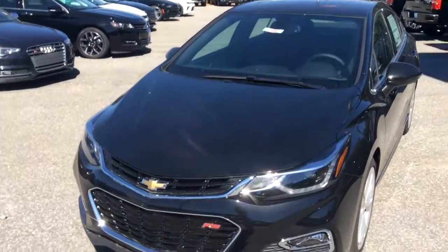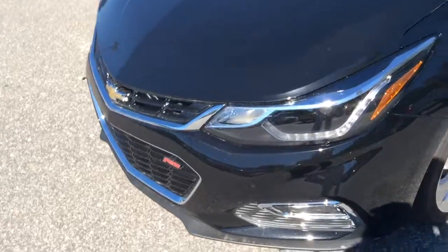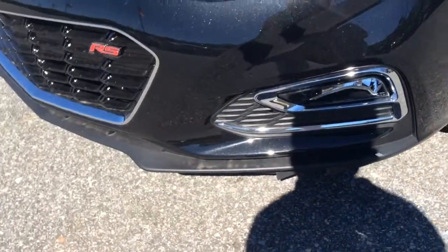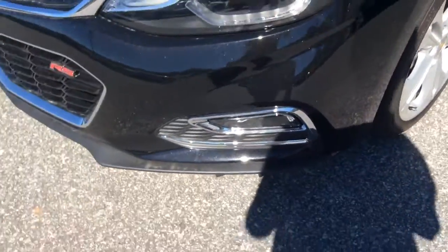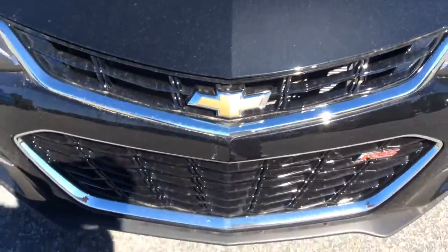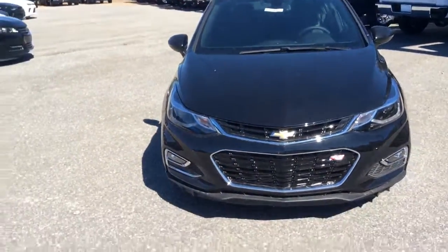As you can see, it's got a nice black paint job to it, so it's shining bright out here in the sun today. Good looking headlights. You also do have the fog lamps down here, so you'll have plenty of visibility out on the road at night. You do have the RS logo right there, and of course the Chevrolet bowtie, and a good looking black grille — just a very sharp car overall.